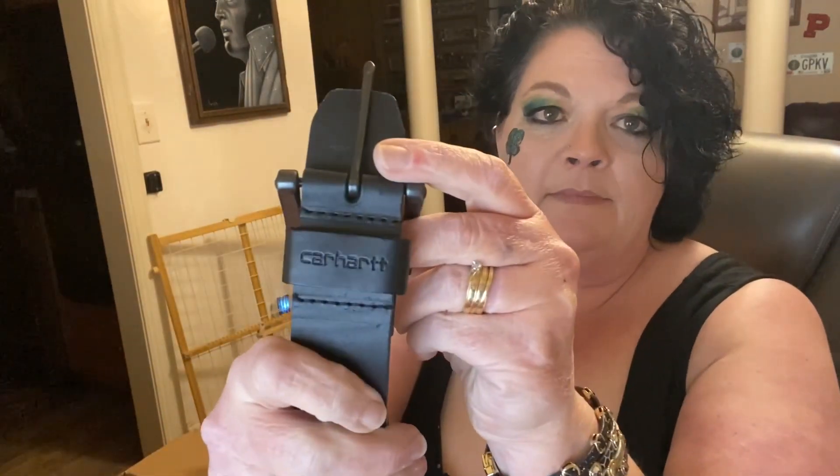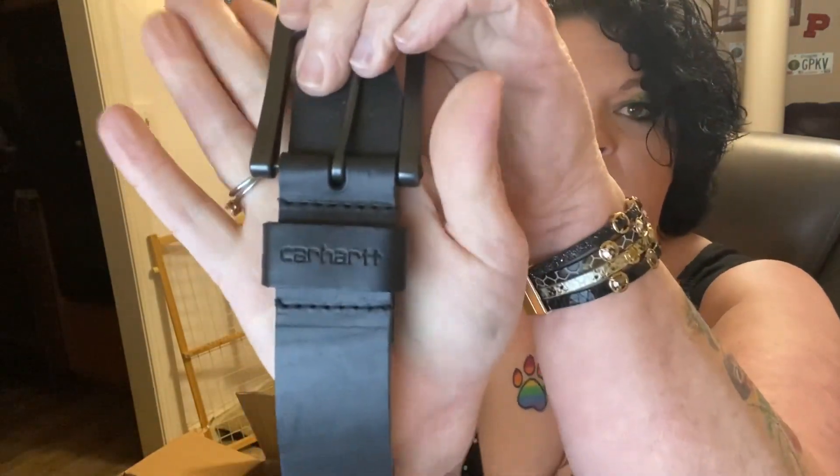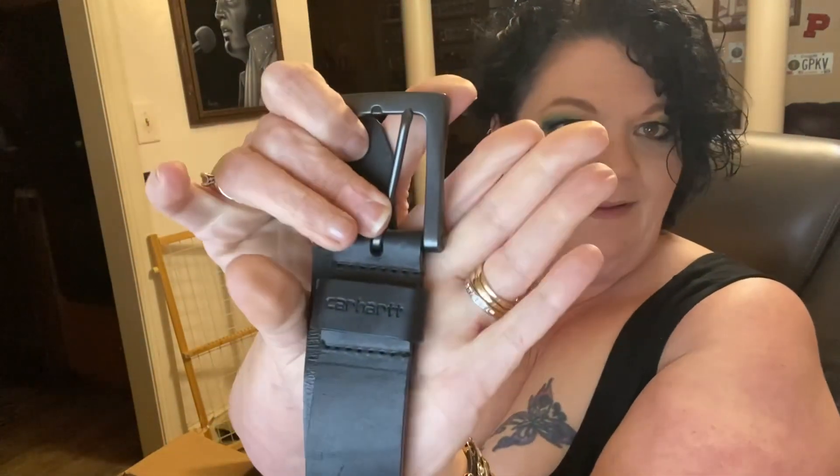Right here, right here — we got a built Carhartt leather belt. Can you see it? Maybe like the other people watching. Carhartt leather belt — very nice, very nice, very nice.